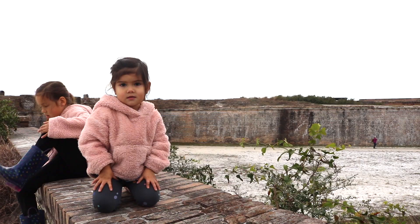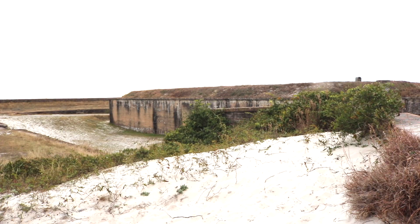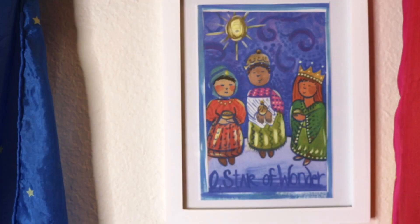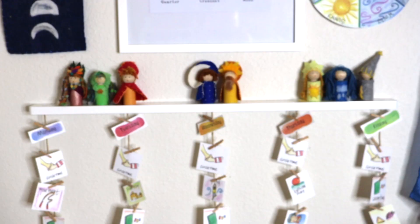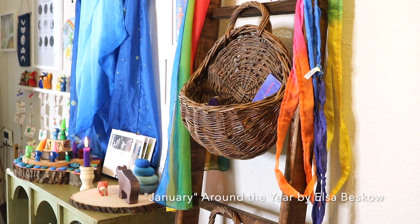Tick-tock says the clock, it's 12 of the night. The new year's here and the stars are bright. The old year's gone, he's tired and worn. Christmas is past, the tree all shorn. The star children come in the dead of night like three wise men bringing the light. Tick-tock says the clock, the new year's come. Good year to you all until the next to come.